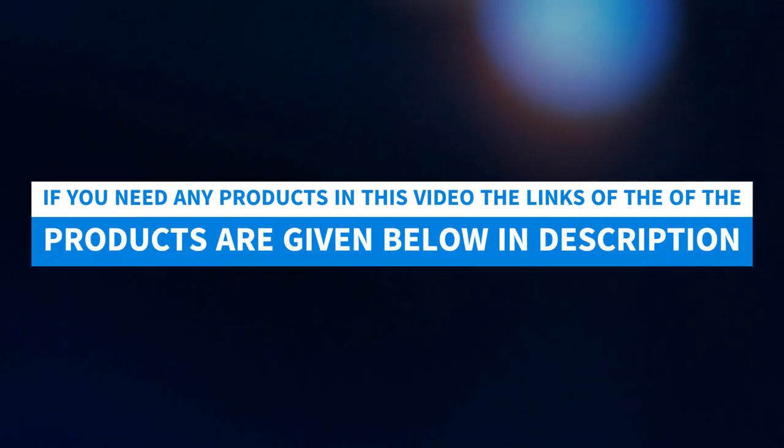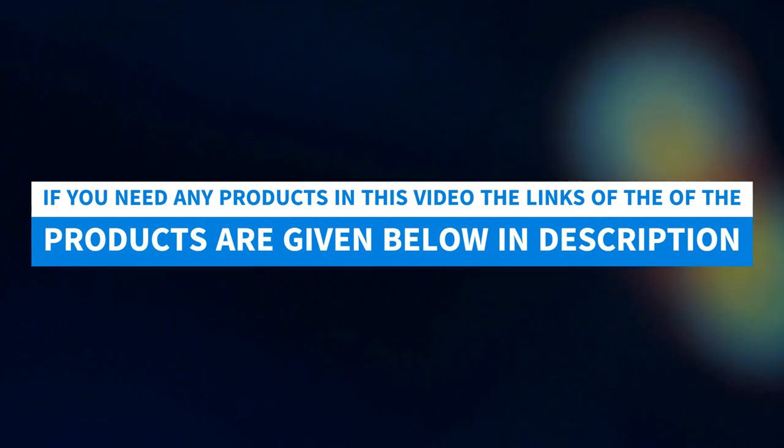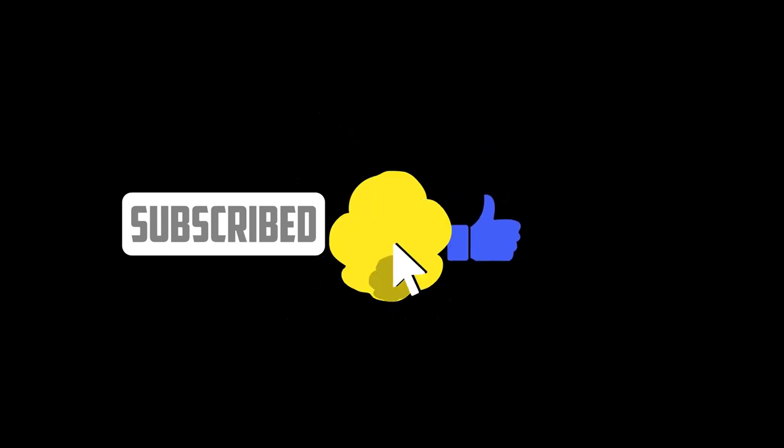If you need any product in this video, the links are given below in the description. Thanks for watching — please like, subscribe, and press the bell icon for upcoming videos.